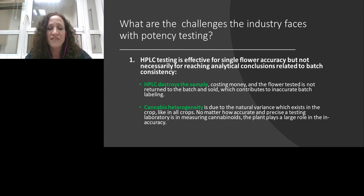What are the challenges the industry faces with HPLC? The most problematic issue is that HPLC testing is effective for a single flower but not necessarily for the whole batch. The flowers tested are extracted, ground up, and destroyed — the same flower analyzed is not the one later sold to customers. This is problematic because cannabis has very low homogeneity. Nature affects how cannabis grows, creating large non-homogeneity between flowers from the same plant, same grow, and even the same bag or container. So a few flowers sent for testing could be completely different from the flowers sold.